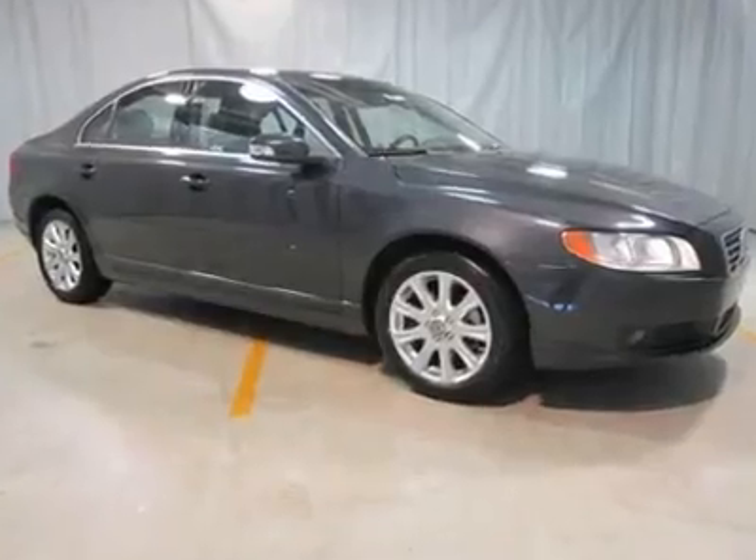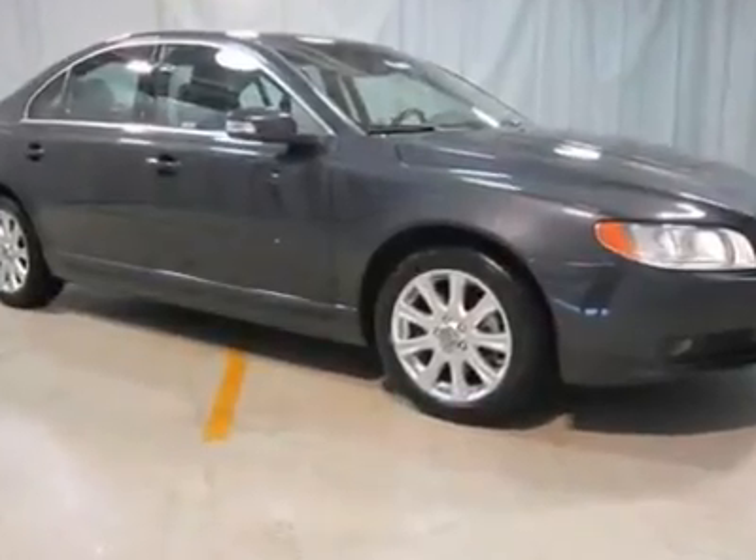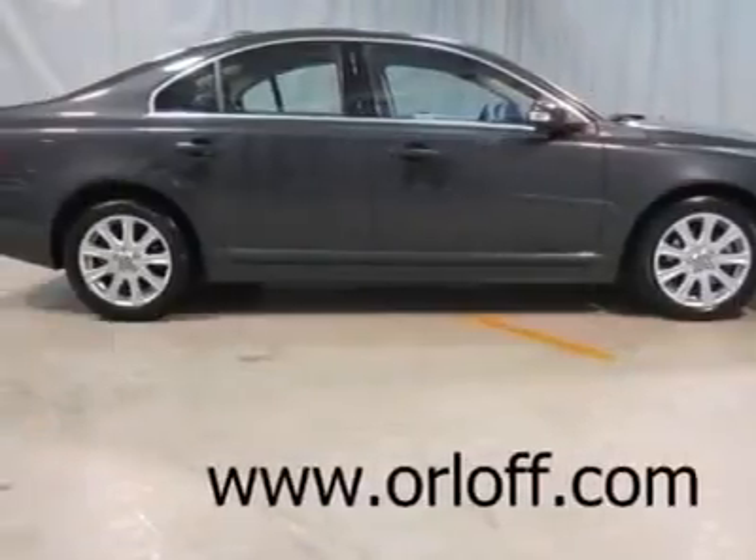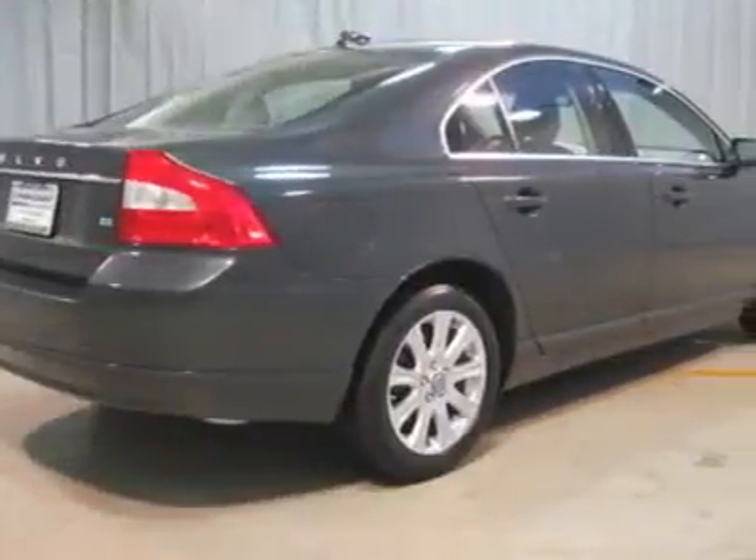Excellent condition, looks brand new. Low price — contact us for details. Equipped with heated seats, moonroof, 3.2 liter 6 cylinder engine, and automatic transmission.